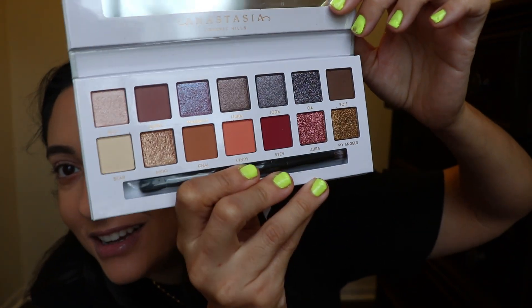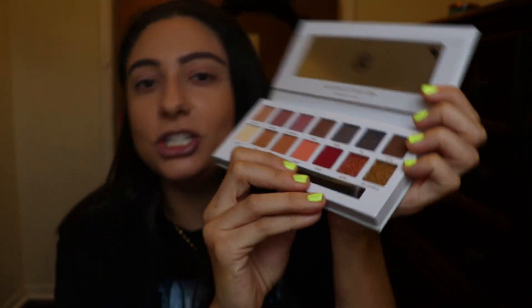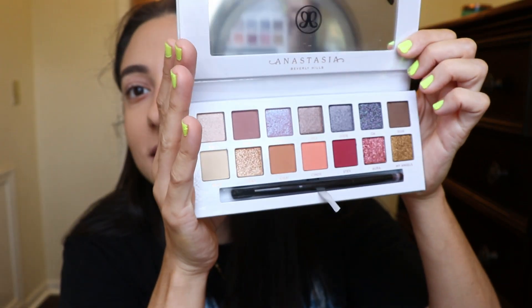It's gonna storm really bad so let me change the lighting here. Look how pretty this palette is — I'm not really sure what look I'm gonna do today for you guys, but I'm loving all of it.